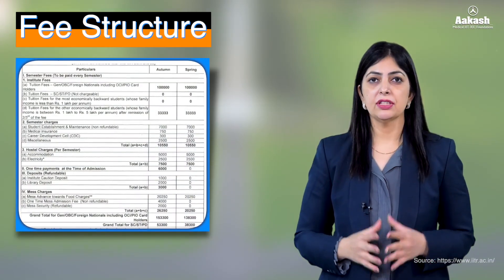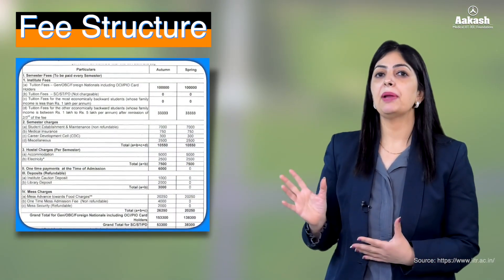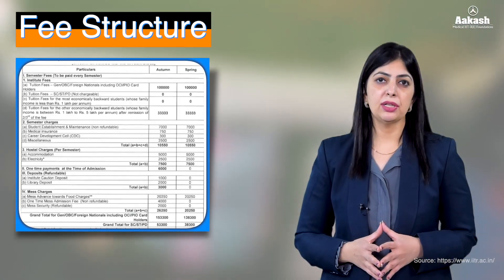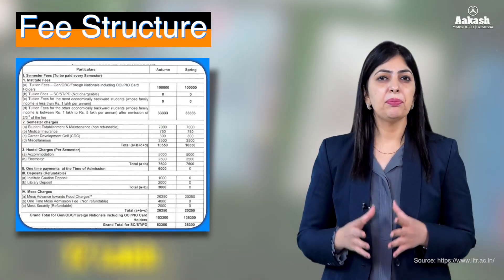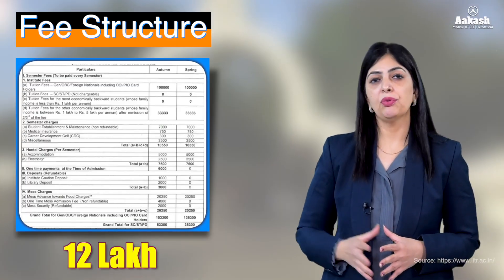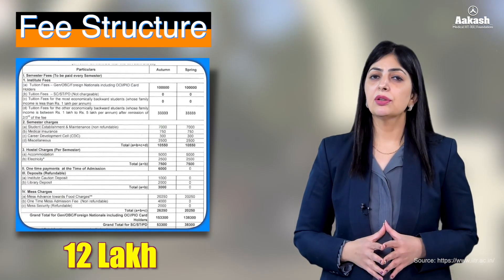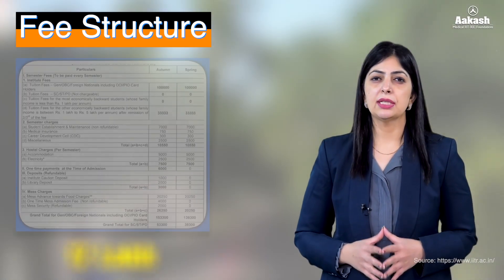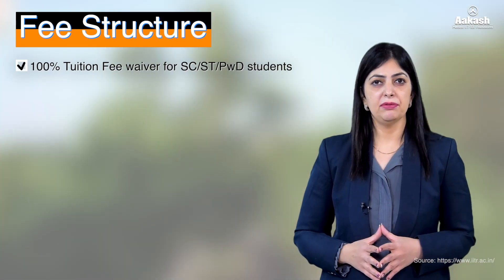Talking about the fee structure, here is the consolidated fee plan for both autumn and spring semesters. We can conclude that a BTech from IIT Roorkee would cost approximately 12 lakh for four years.